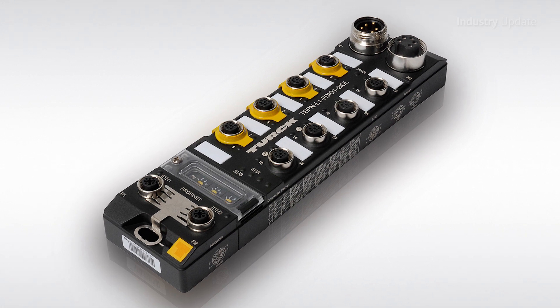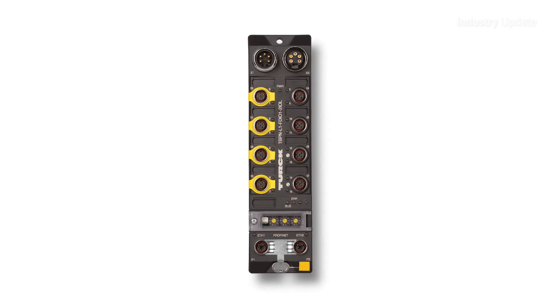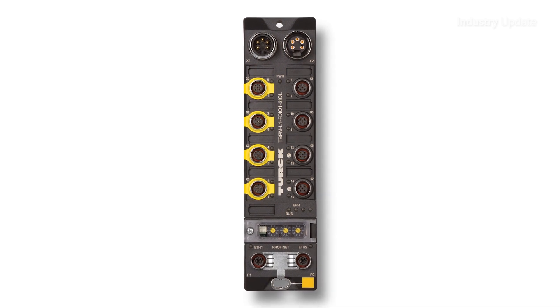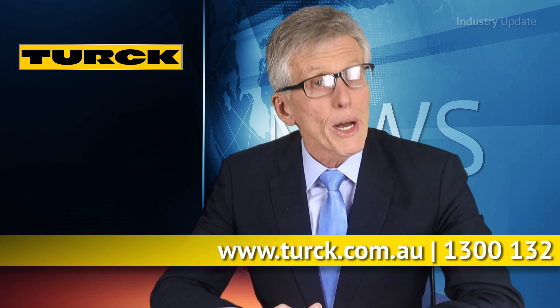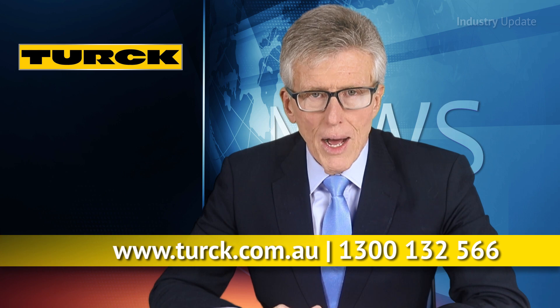The rugged TBPN module features ingress protection up to IP69K and operates over an extended industrial temperature range. For more details, go to turk.com.au or by calling Turk Australia on 1300 132 566.